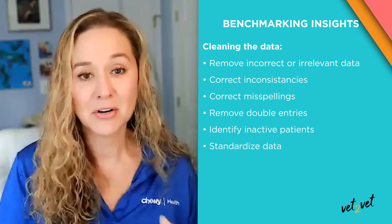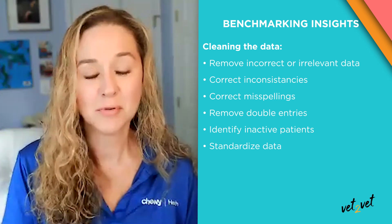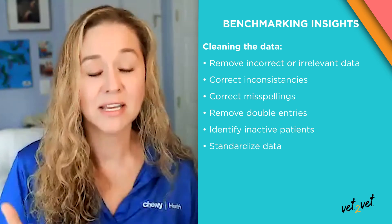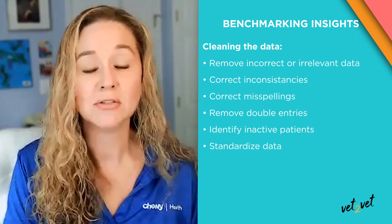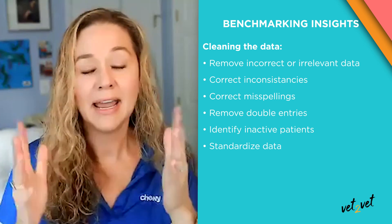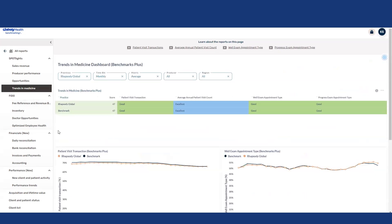Unlike other benchmarking platforms, we have the technology to not only standardize and anonymize a database to produce accurate data, but also to pull this live — which I think is the biggest difference in our platform compared to many others. Every day when you log into Benchmarking Plus, you are getting the most accurate and most up-to-date information about what's working in your practice and what isn't. This live benchmarking data lets you truly make business and medical decisions that reflect your immediate needs and the gaps that are happening in that moment, allowing you to make proactive decisions instead of having to wait for a problem to occur.